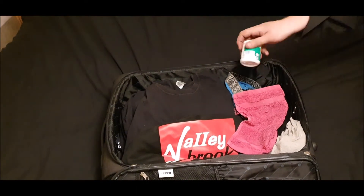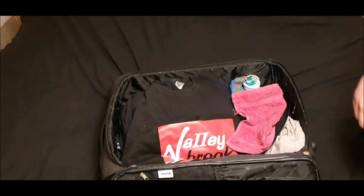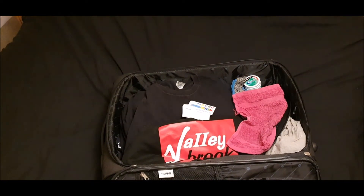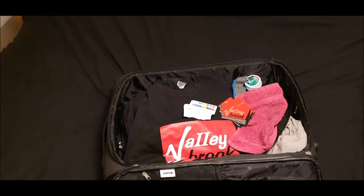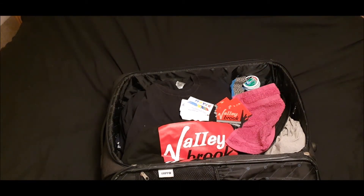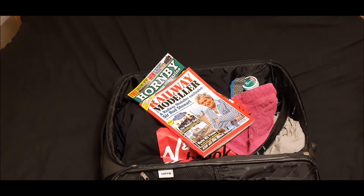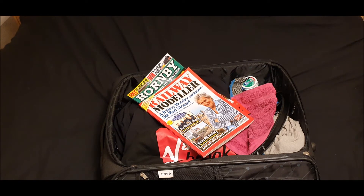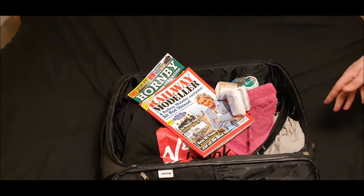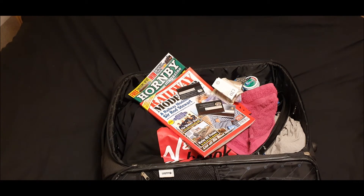Some trusty bubblegum, just to keep the fresh breath going when meeting people at Wharley. And don't forget the good old calling cards — get them in there. For the journey down, we need some reading material — obviously other magazines are available! And most importantly, one thing you need for Wharley is money. Might as well chuck the credit cards in there as well. So yeah, that's it — all packed and ready for Wharley!